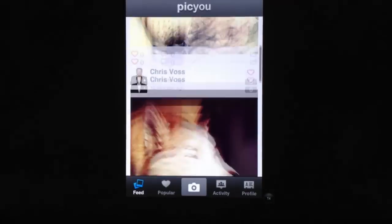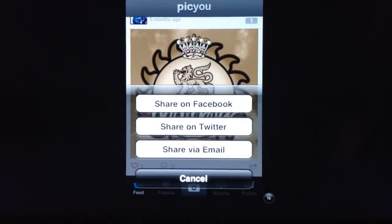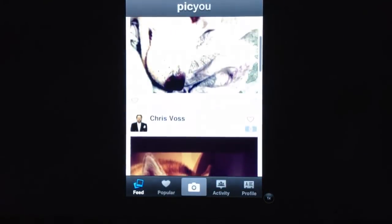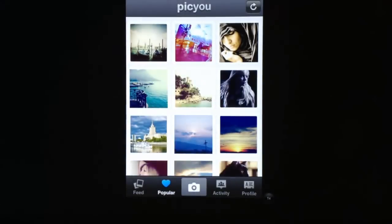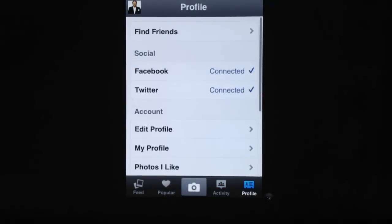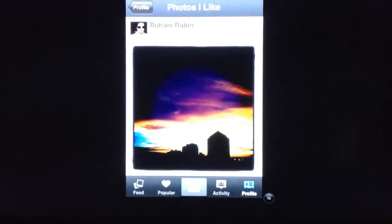It's got most of the same features where you can upload photos, see photos from your friends, and like them. One thing that is cool is it's a little bit easier to share photos — you can post to your Facebook and Twitter. You have a feed, what's popular, activity showing what's going on, and a profile connected to Facebook and Twitter. It also keeps track of photos you like.